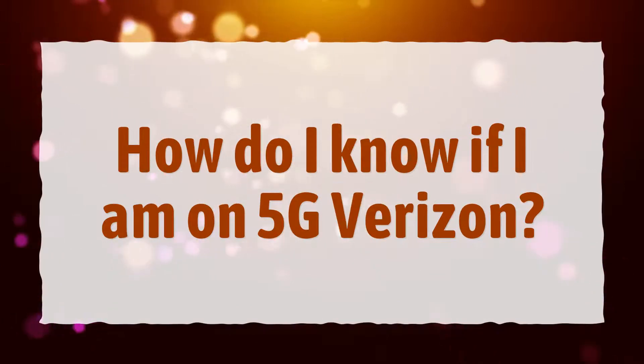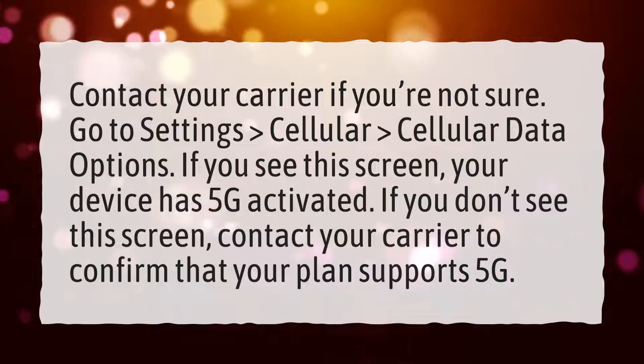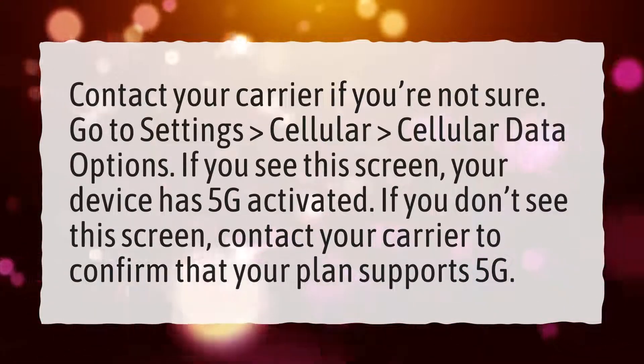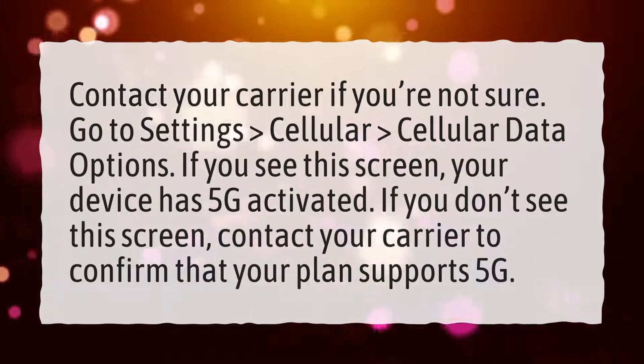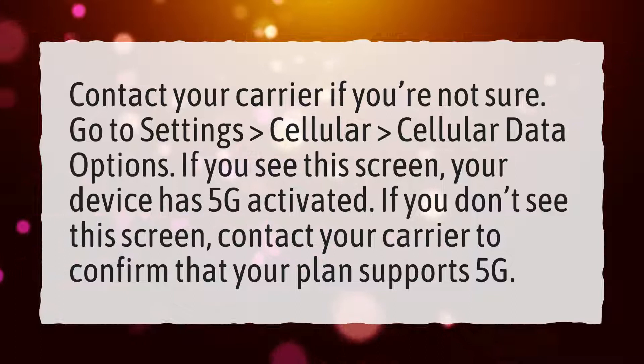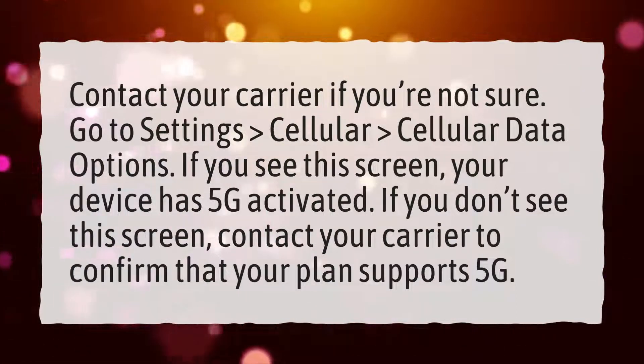How do I know if I am on 5G Verizon? Contact your carrier if you're not sure. Go to Settings, Cellular, Cellular Data Options. If you see the screen, your device has 5G activated. If you don't see the screen, contact your carrier to confirm that your plan supports 5G.